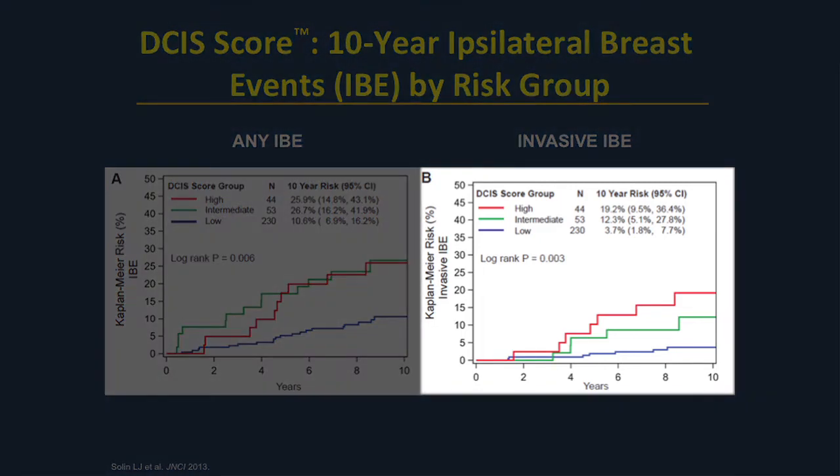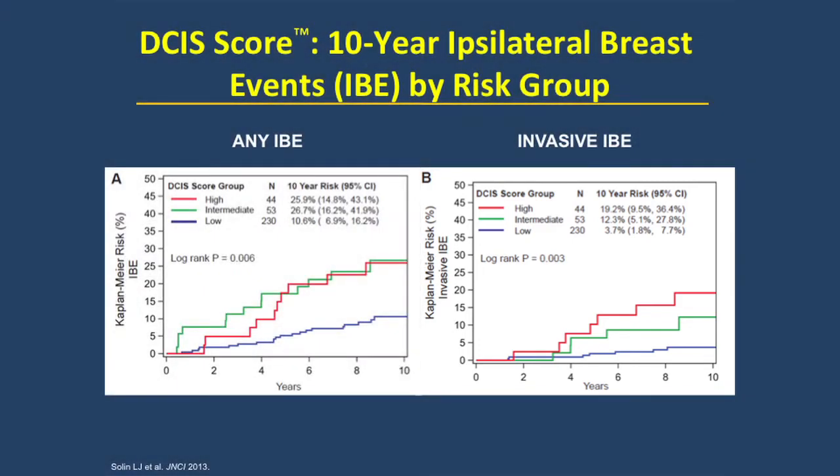The panel on the right shows the subset of invasive local recurrence as a function of time out through 10 years. The left panel shows all local recurrences — whether invasive or DCIS — while the right panel shows only the invasive local recurrences. Again, using the three pre-specified risk groups of low, intermediate, and high, there's excellent separation between the three curves, demonstrating that the underlying biology is captured by the DCIS score.